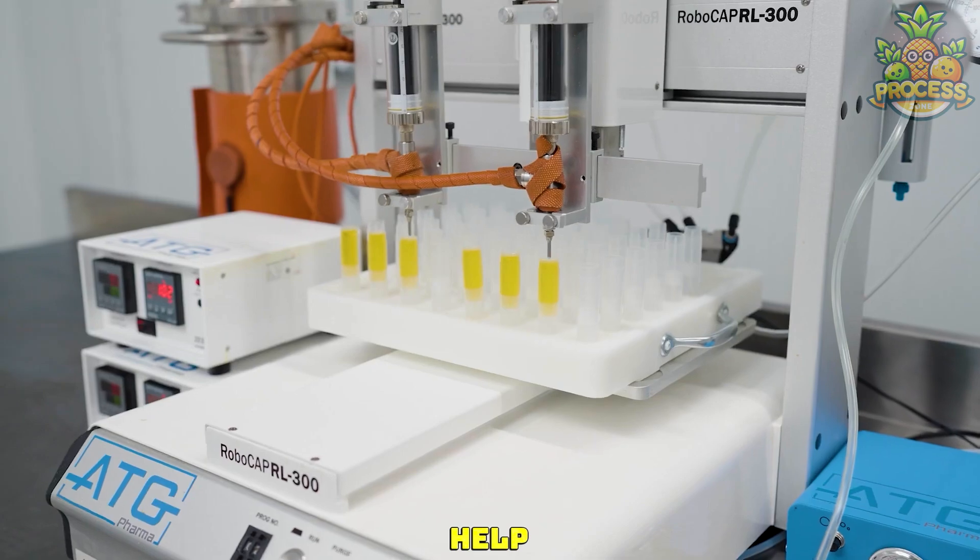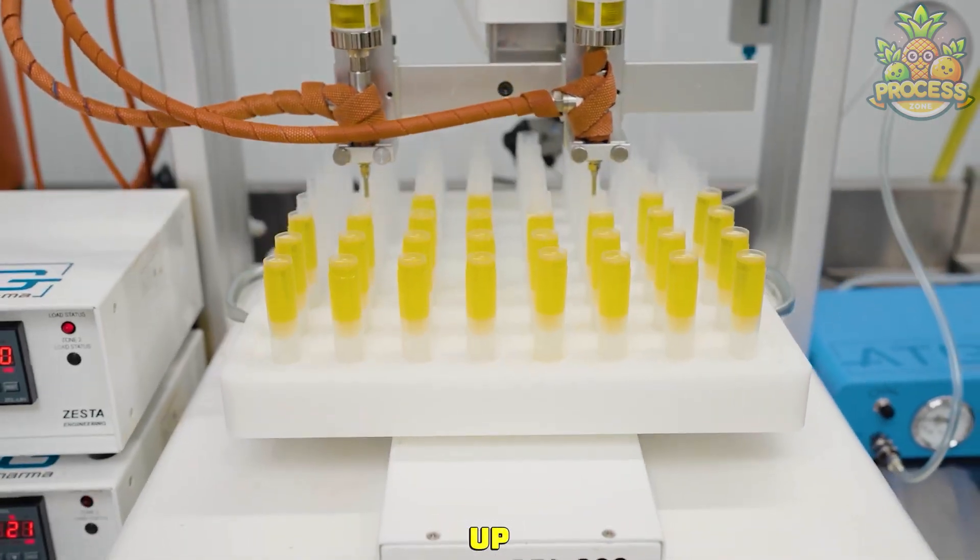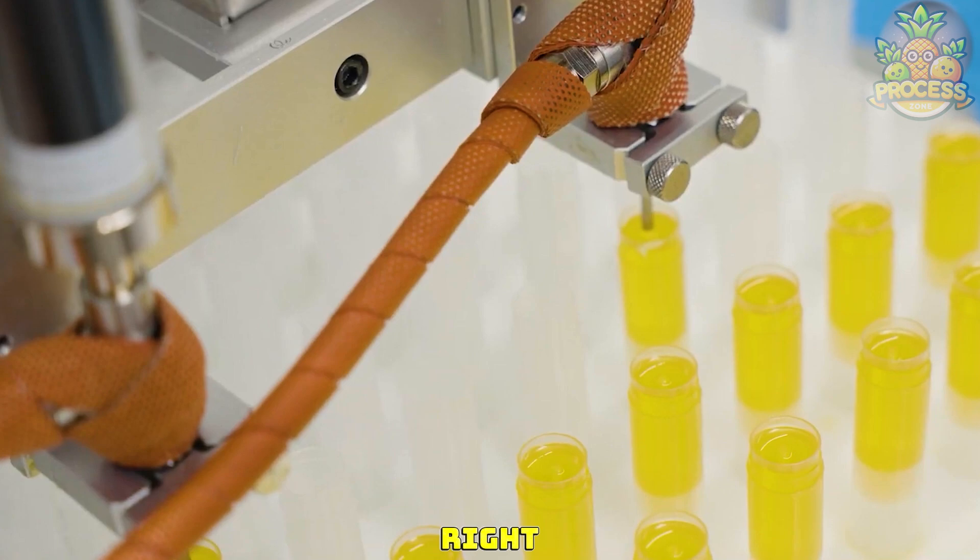Lip balms help you to keep moisturizing your lips. So once these nozzles fill up these little buddies, they will be sent right on your way.